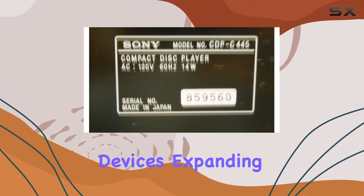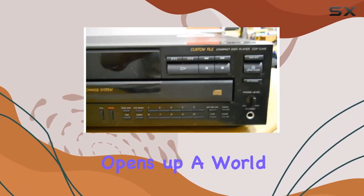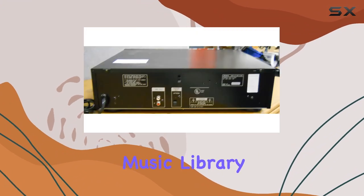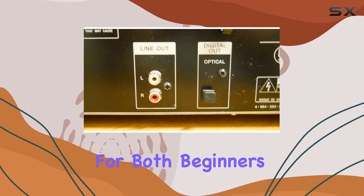The auxiliary connectivity expands your music options beyond just CDs. The supported MP3 audio format opens up a world of possibilities, letting you enjoy your digital music library with ease. Navigating through the discs is straightforward, making it user-friendly for both beginners and audio enthusiasts.